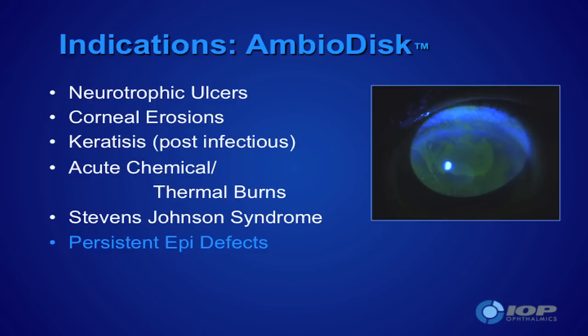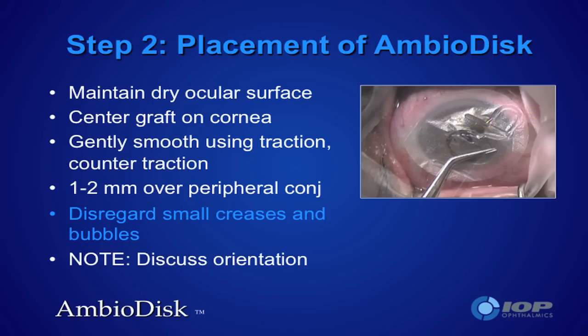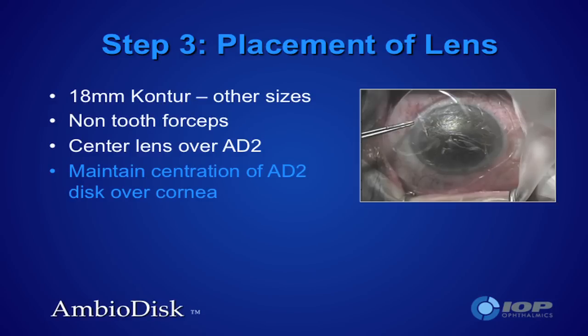Persistent epithelial defects is the big indication for me. You see a number 15 Bard-Parker blade being used for denuding the epithelium. You need to get past the damaged basement membrane, so if you've got a non-healing defect that's five millimeters in diameter, you should probably go out to about eight millimeters in terms of the denuded area to be covered. The disk then goes on to the denuded basement membrane with the IOP side facing you — that's the correct orientation. Hydration occurs mostly from tears on the ocular surface; we rarely need to add BSS.